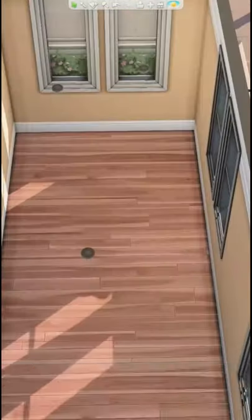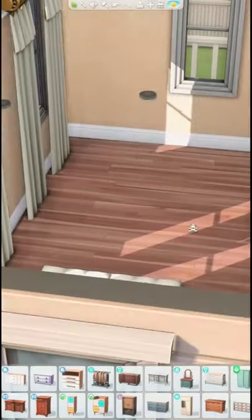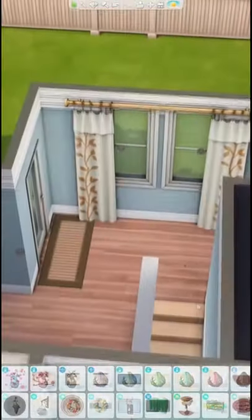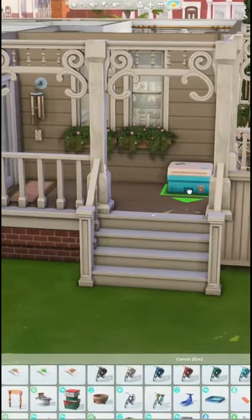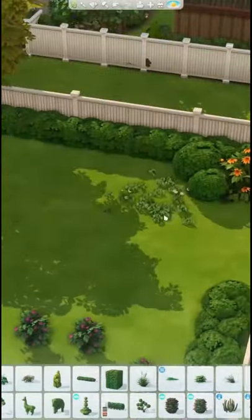You can watch the full speed build now on my channel at youtube.com/MissSimReno, and you can also grab this build from the gallery. My ID is Miss Sim Reno, and I hope you guys enjoy this home as much as I enjoyed making it. As always, I can't wait to hear your thoughts, and I will catch you guys next time I post a video. Talk to you soon. Bye!